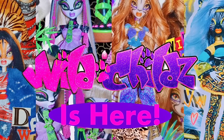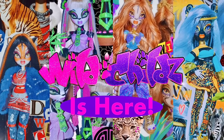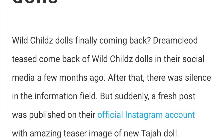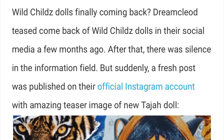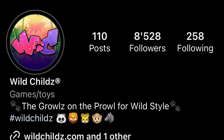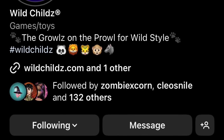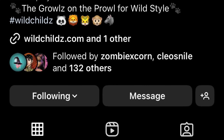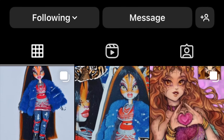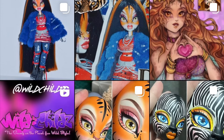Hey cuties, Peachy here! Welcome back to a new video. In this video we're going to be talking about the full reveal of the brand new Wild Childs dolls. I've already made two videos on the prototypes and the whole process of how it started and how it's going. We recently got pictures shared on Instagram by the official Wild Childs account back in the beginning of October. I was hoping we'd also get to see the fifth boy character, but he never ended up showing. For now let's talk about the four dolls that we've seen revealed so far.